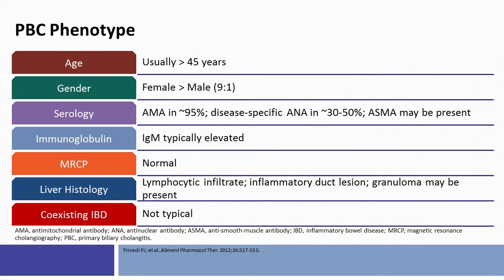Serum immunoglobulin M values are typically elevated. However, MRCP by definition is normal, as this is a disorder of the small interlobular bile ducts generally smaller than 80 microns in size, and therefore the large bile ducts seen on cholangiography should be normal. Liver histology may be characteristic in this condition with a lymphocytic infiltrate and potentially florid bile duct lesions.